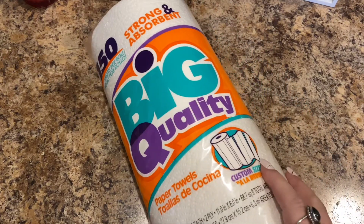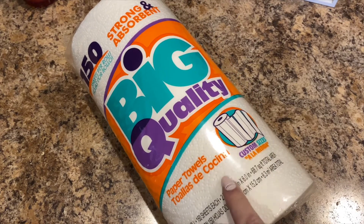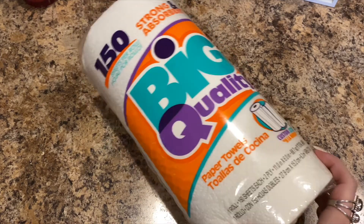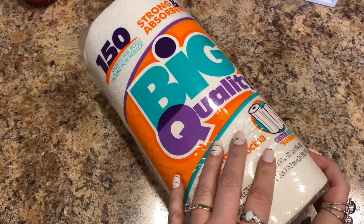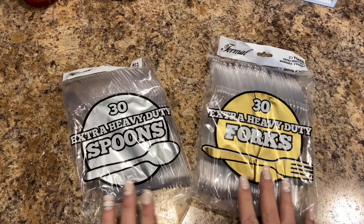Let's jump into the stuff I have here. I picked up some big quality paper towels — custom sizes, strong and absorbent. I like getting my paper towels at the 99 cent store, but they don't always have these, so I'll grab what I can at Dollar Tree. I also got forks and spoons, stocking up on those.